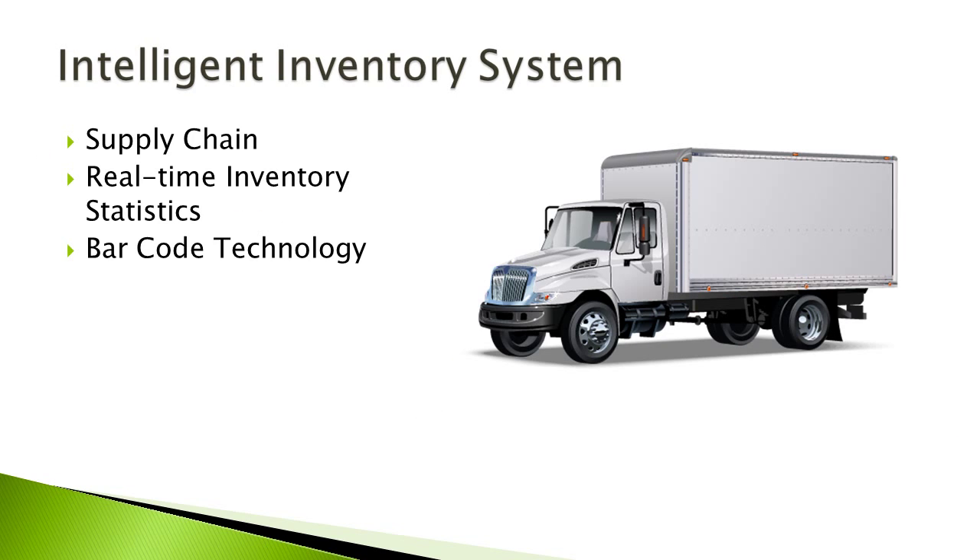Another area we wanted to add machine intelligence to is a smart, intelligent inventory system. This system includes a supply chain that will restock itself with the help of barcode technology and a centralized computer. Our restaurant will be able to monitor what comes in and leaves, giving real-time inventory statistics. Once the restaurant is running low on certain food items, it will be able to contact local suppliers to help resupply our inventory with locally grown products.